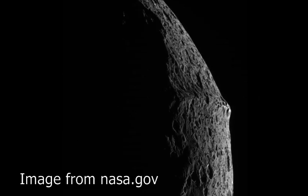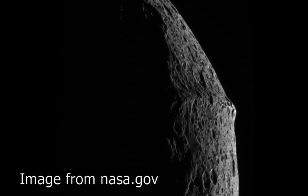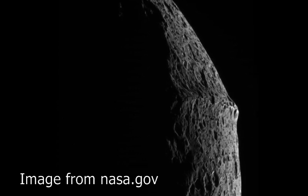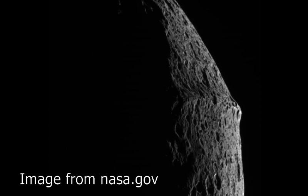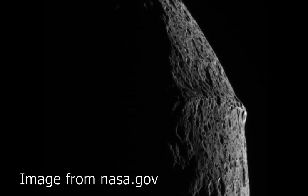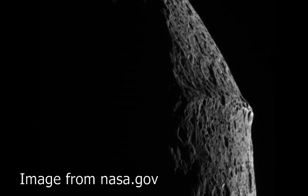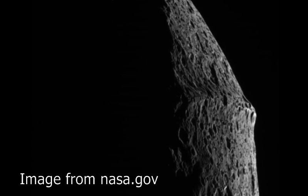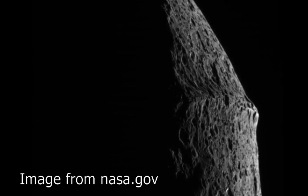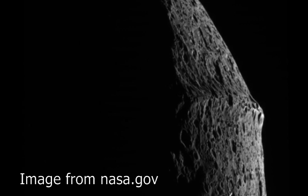Perhaps the most perplexing phenomenon on Iapetus can be found at its equator. Running nearly perfectly in line with the moon's equator exists a ridge that is 1,300 kilometers long, 20 kilometers wide, and 13 kilometers high, first spotted by the Cassini space probe in 2004 and pictured a couple of times since. Nowhere else in our solar system has such a ridge ever been seen on an astronomical body, and it's possibly this feature alone that baffles scientists the most about Iapetus.